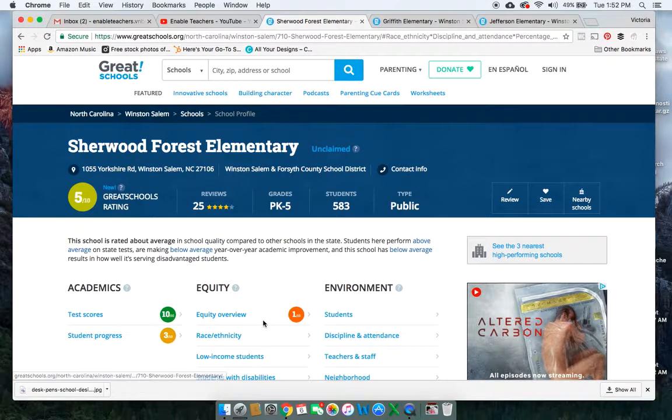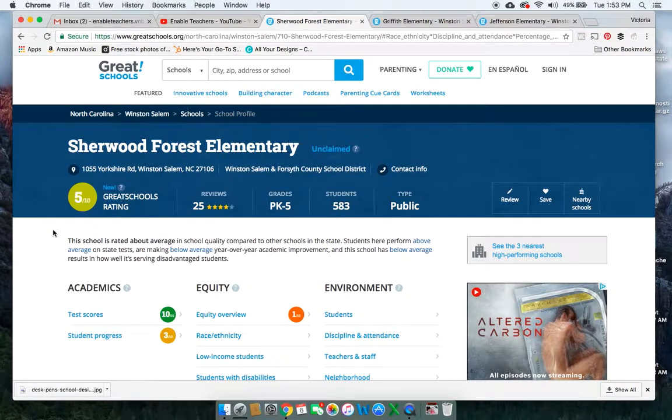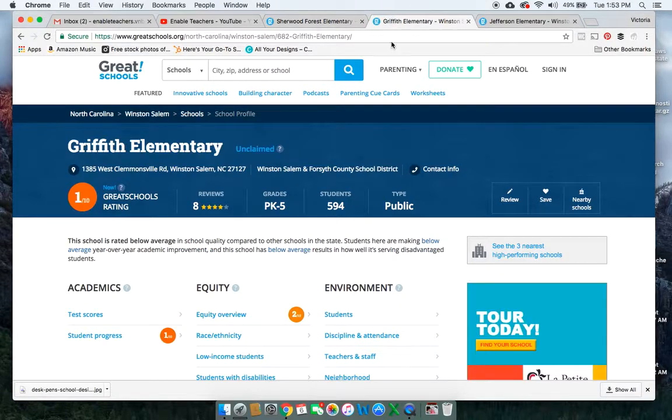I would not let a 5 out of 10 hurt your chances for going to Sherwood Forest Elementary, because the reason why the student progress and equity overview are lower is because those students are in poverty. Those teachers are struggling to do the impossible — what everyone is struggling with: how do you get kids in poverty out of poverty? So Sherwood Forest, this rating is slightly misleading. I would take a look at that and I wouldn't let that keep you from going there. Now let's jump to Griffith Elementary.